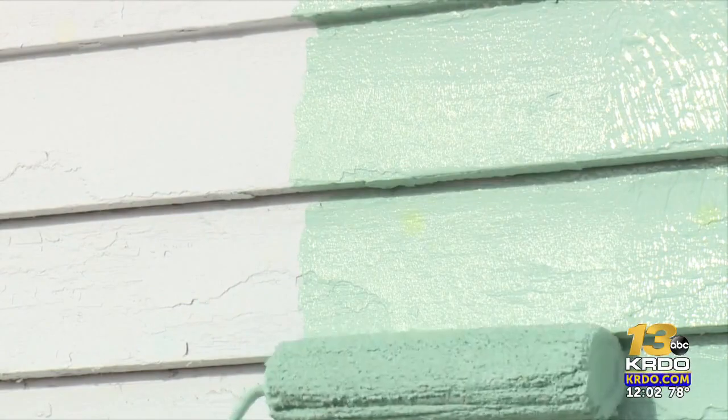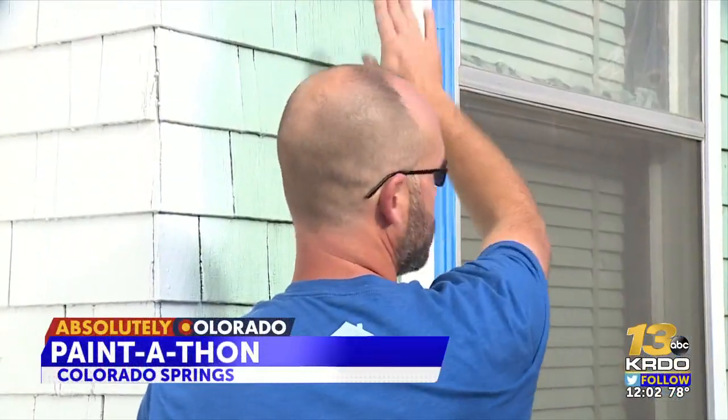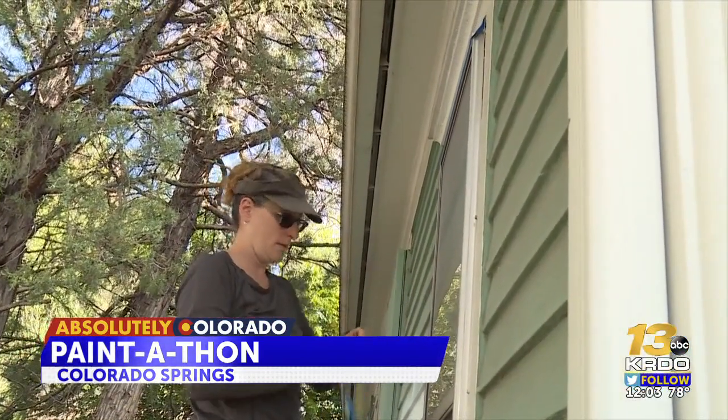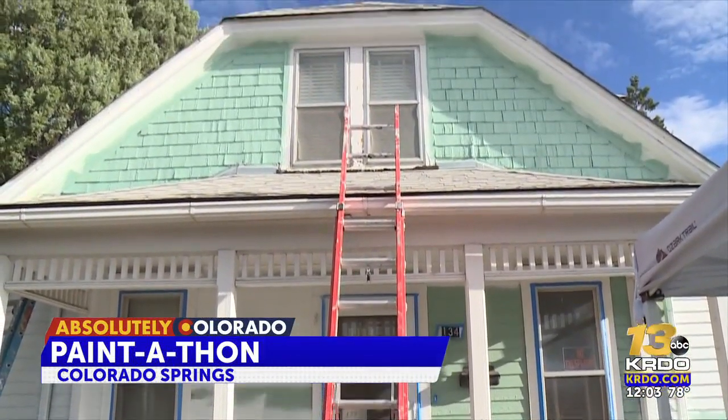Spearmint — that's the color Ms. Tafoya chose for her darling home, getting a bit of a makeover today. Most of these sides will likely be sprayed. She's lived here since 1955. Our goal is to keep older adults and disabled folks in their homes as long as possible, as safely as possible. In the last 70 years, the neighborhood has changed, and so has the house, now showing its natural wear and tear.